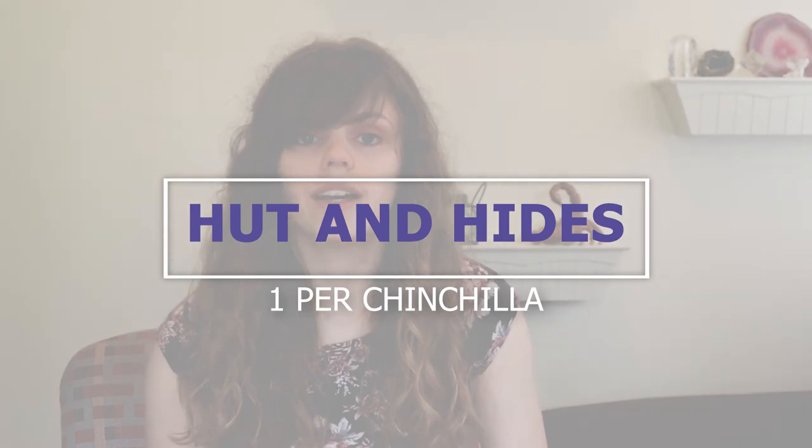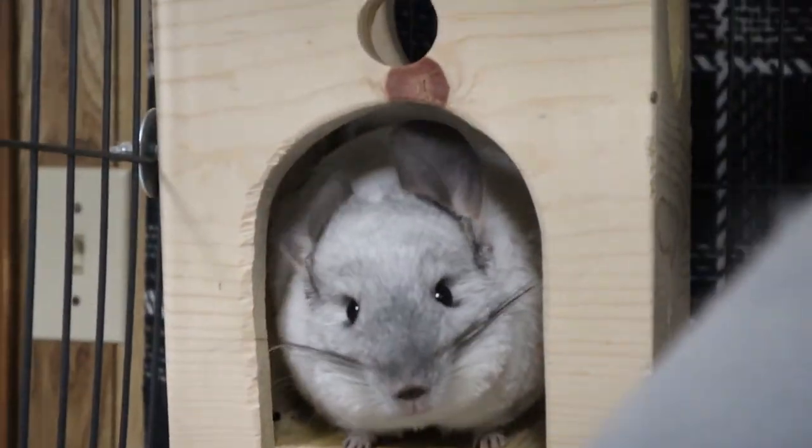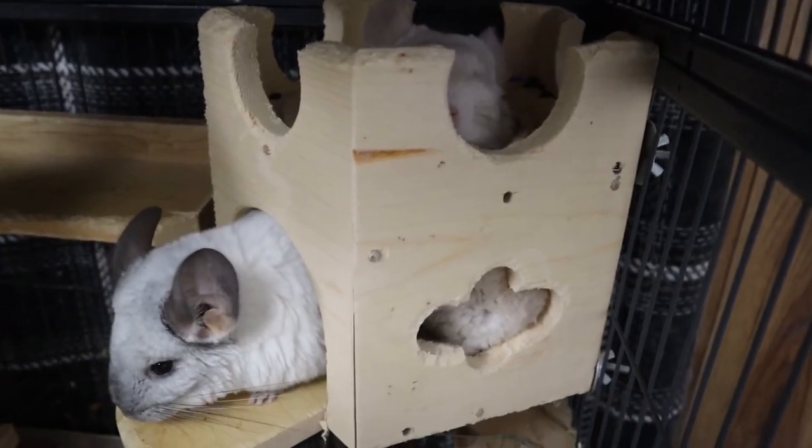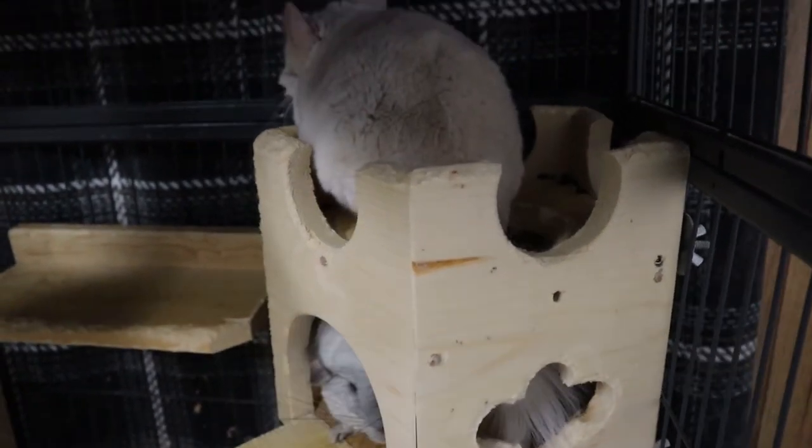For huts, you want one per chinchilla. Make sure each chinchilla has their own place to hide so they aren't forced to share a space. This can cause fights, but if you allow them their own territory and space, it can alleviate that tension.